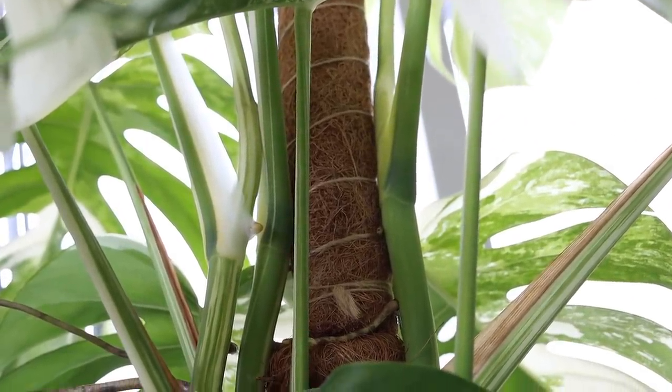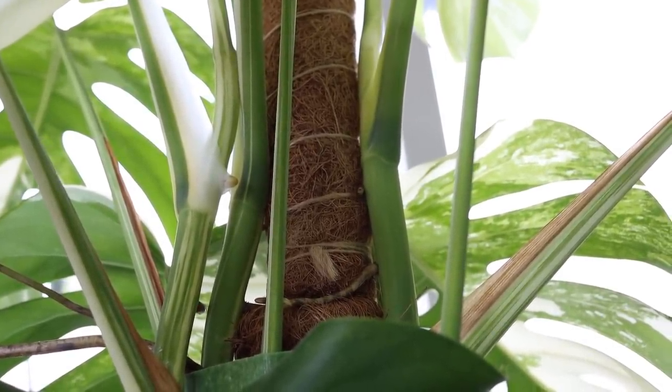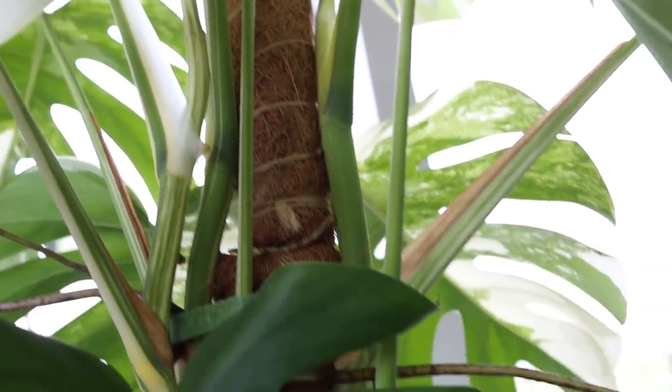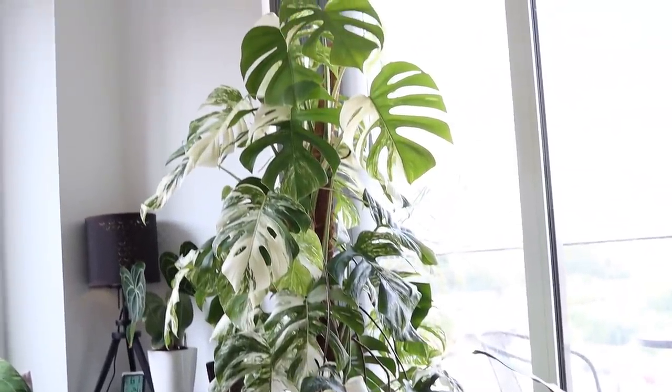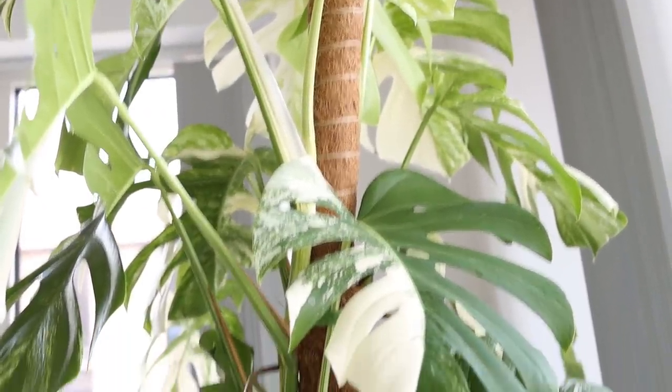I've had to stick a moss pole in there because I couldn't find one the right size, but I'm kind of out of time. We'll move back a little bit — it's quite hard to view things on this lens, but there she is. She's lovely. That is my super, super overexposed Monstera.